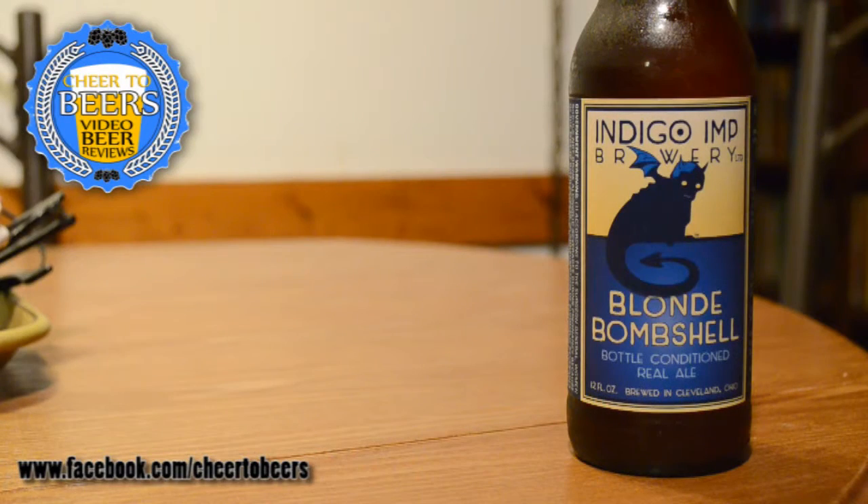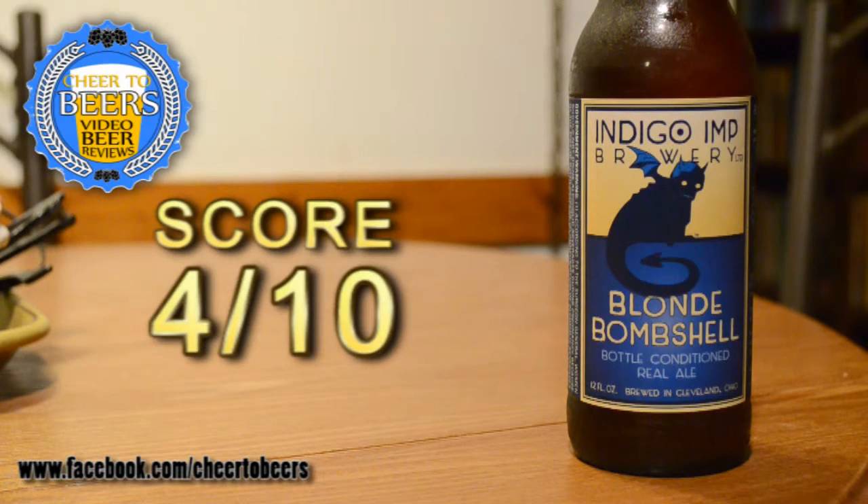I'm going to give Indigo Imp's Blonde Bombshell a four out of ten. That's probably a little high, but considering it as an overall beer it's not that bad — it's just definitely not a blonde ale. It has almost a crisp fruitiness to it, which is surprising, but it has a murky, muddy, malty taste that's not typical of a blonde ale at all. It just doesn't fit the style, which is why it's getting that score.